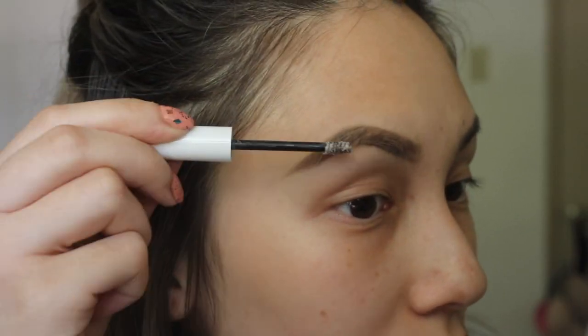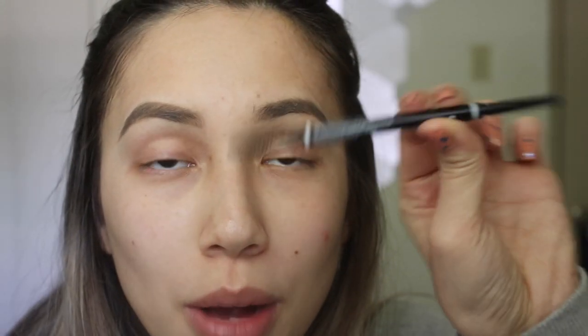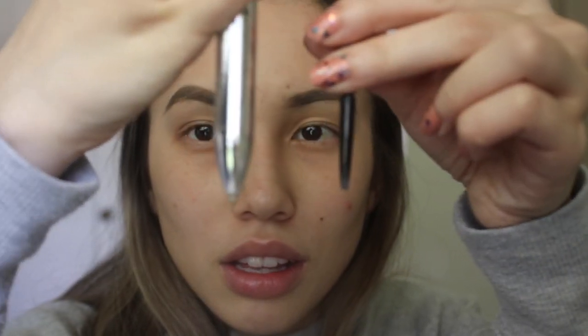I honestly think this product is okay. Maybe it's because of my first time using it. But I still prefer my NYX micro brow pencil — I just have more control compared to this one. This one has such a thick bend to it.